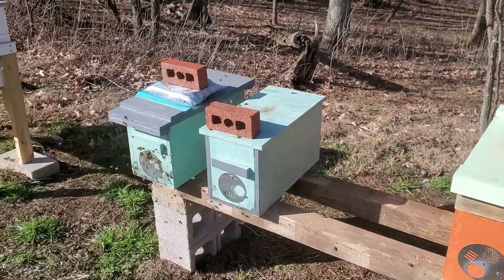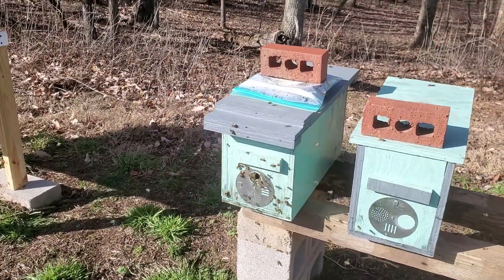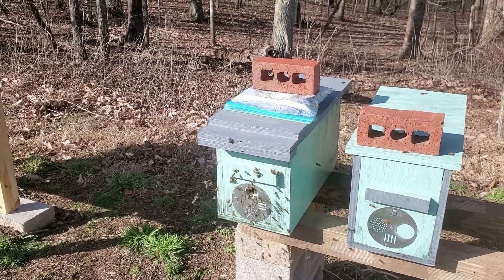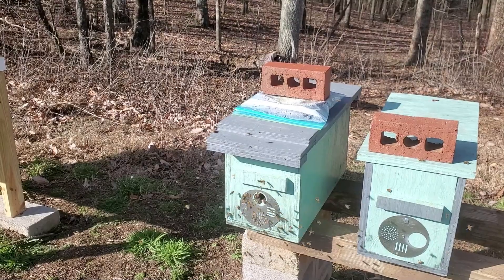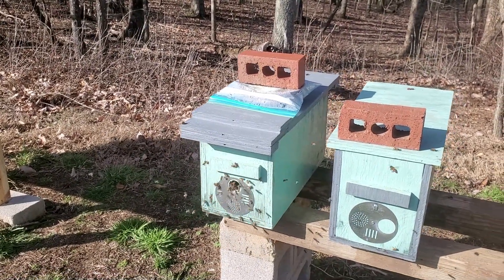Here's the empty box that I've got. I've had a couple pounds of ultra bee pollen sub with 2.13 grams of Apis Biologic Activator per pound mixed in really well, and these girls are sure loving that.